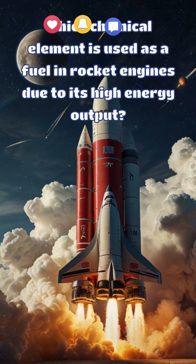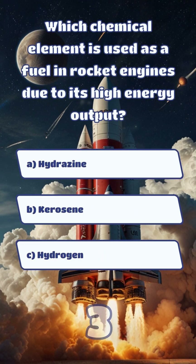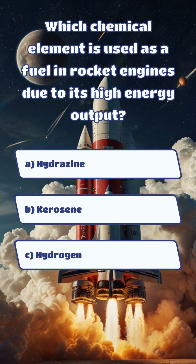Which chemical element is used as a fuel in rocket engines due to its high energy output? And the answer is C. Hydrogen.